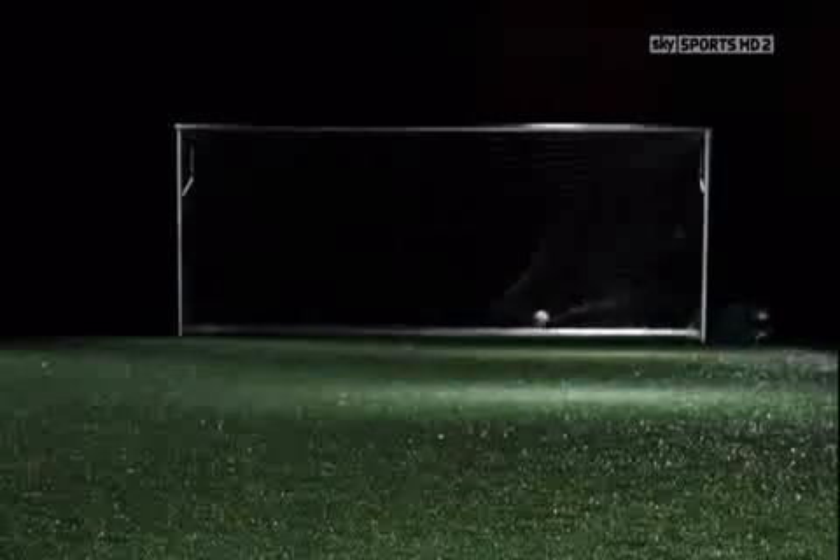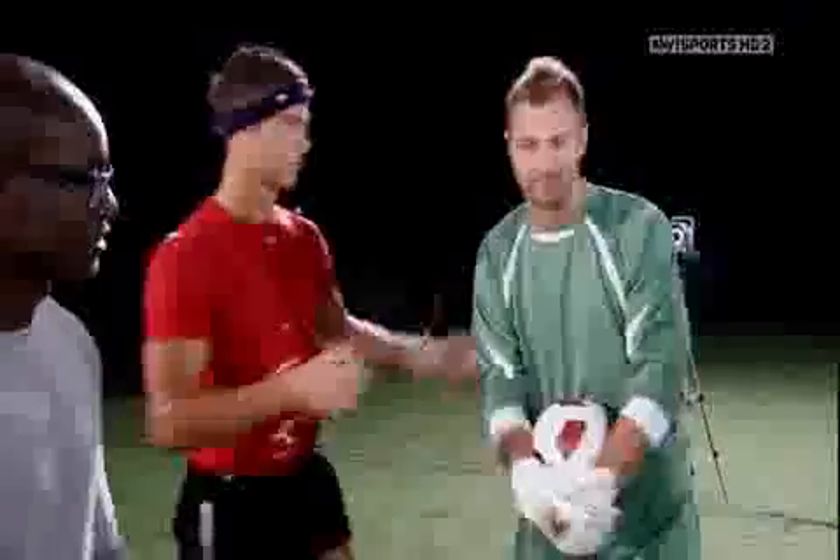How does it feel being a goalkeeper when he strikes the ball straight on? This strike is very hard to read. The ball flies like a balloon — it goes left, right, up and down. Because the ball moves around, you can't really save it. It's difficult because the ball moves a lot. I think sometimes it makes goalkeepers scared when you see Cristiano coming.